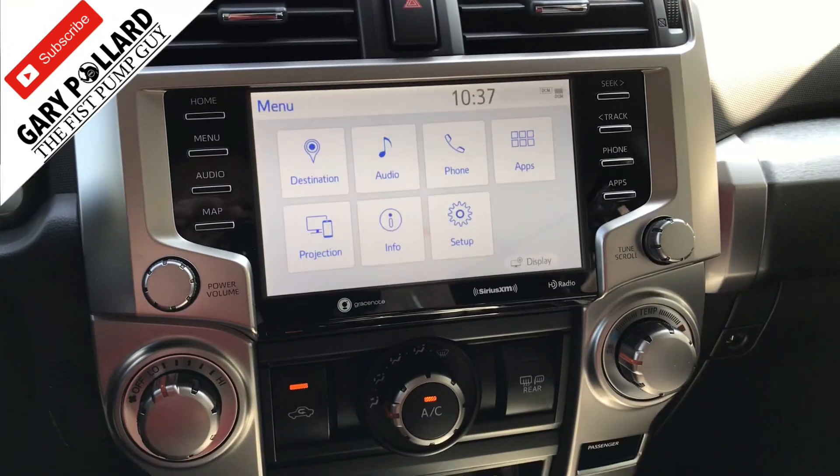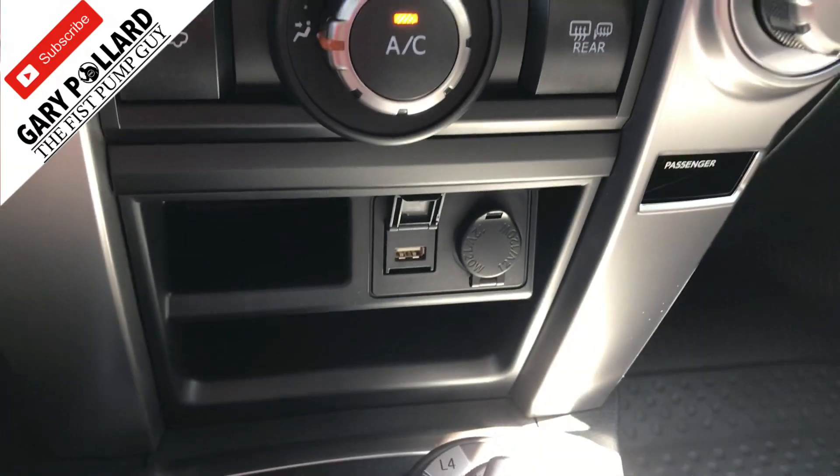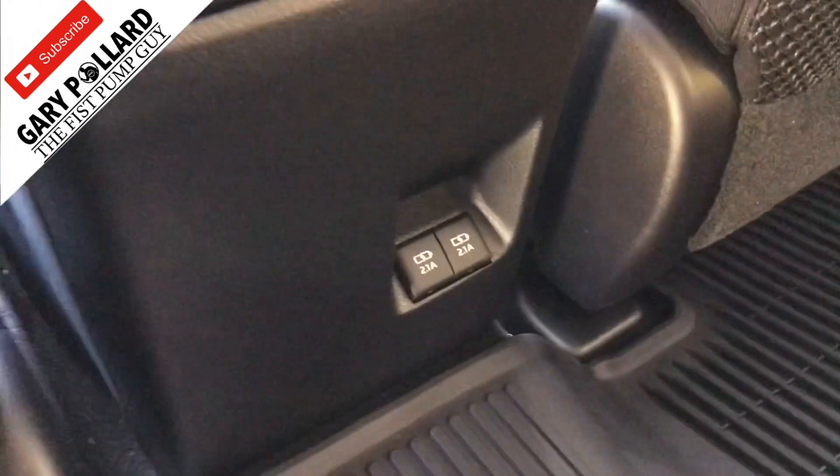I really like the interface — it looks nice. You also have your USB port still up here, and you also pick up two USB ports in the back, which I'm sure your backseat passengers will really enjoy.